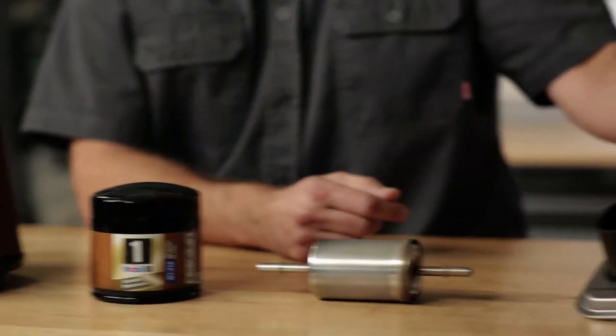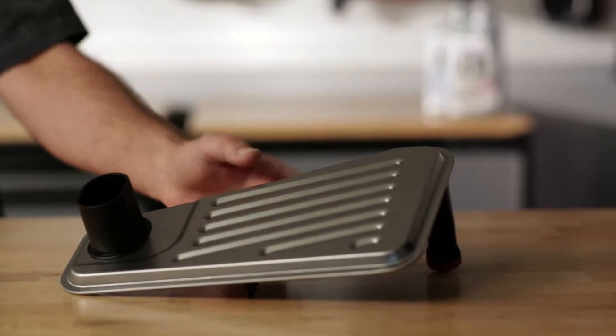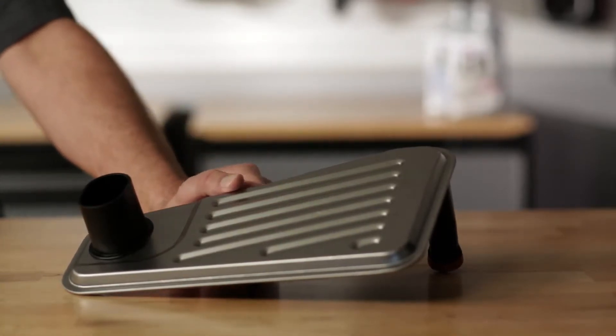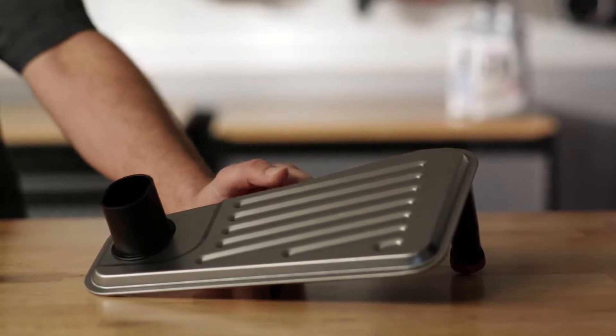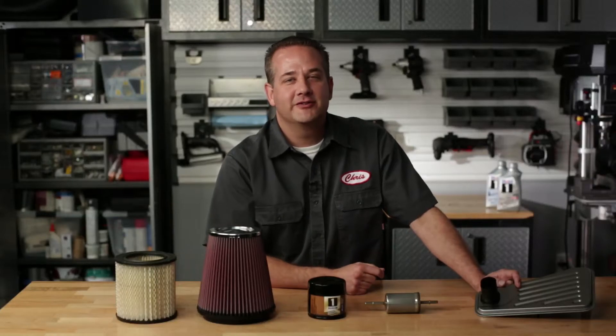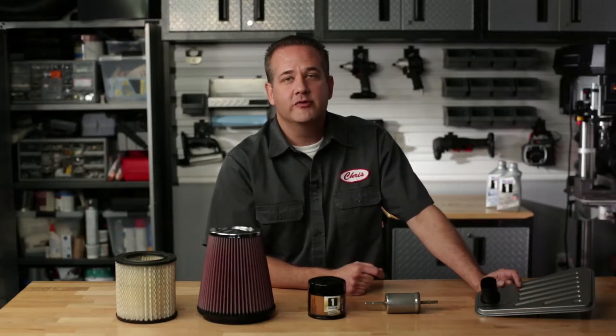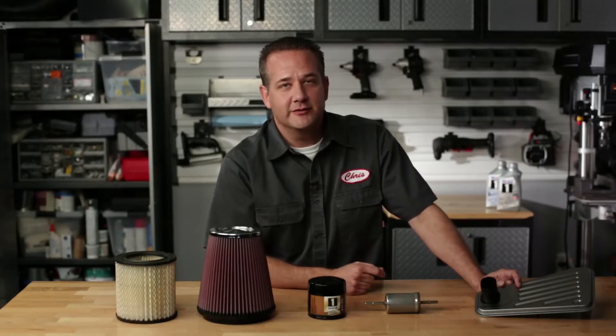The other filter we're going to look at today is the transmission filter. The majority of vehicles out there today use automatic transmissions. These transmissions use a filter system to help clean dirt and debris from the transmission fluid. Performance filters, once again, have advanced filtering technology, which in turn provides cleaner transmission fluid. This in turn helps keep your transmission running smoother, cooler, and greatly reduces the risk of internal damage over time due to debris buildup damaging sensitive internal parts.